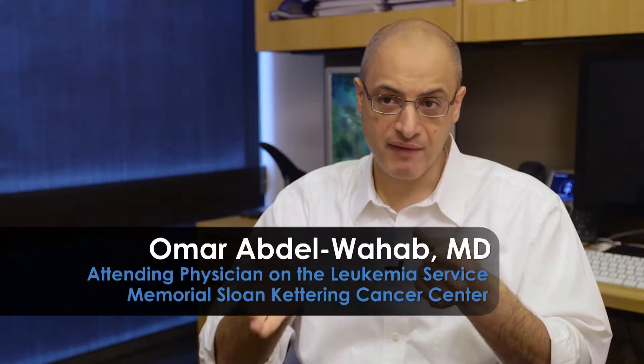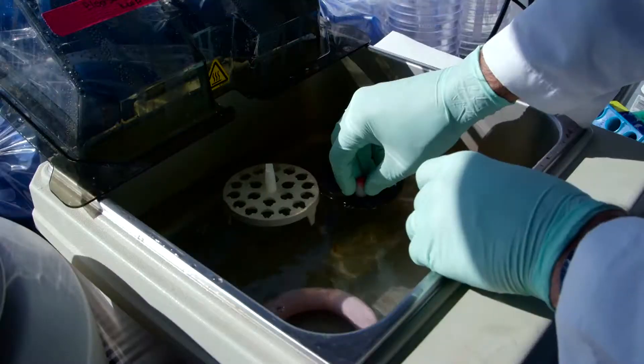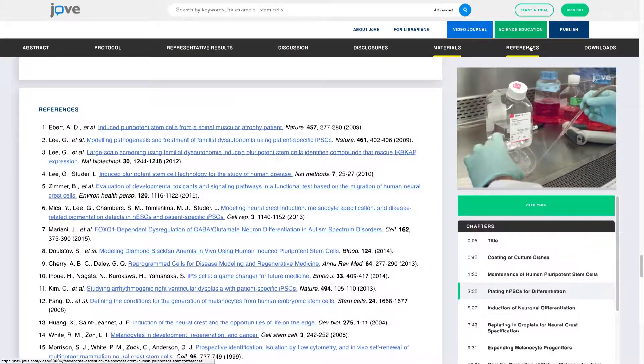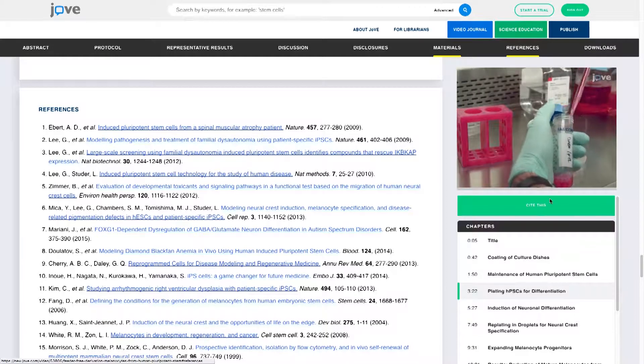What JoVE's goal is is to provide the ability to actually do research. It provides video instruction on methodology as well as written instruction with references and so forth. So it's tremendously helpful to promote research because it's providing labs throughout the world with the ability to actually utilize those methods for research.